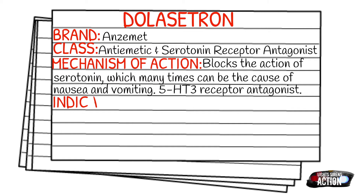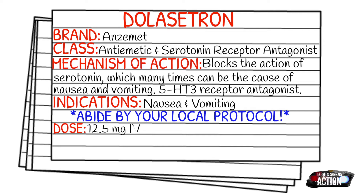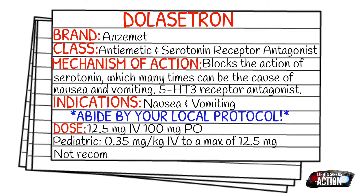Your indications are going to be nausea and vomiting. The dose is 12.5 mg IV or 100 mg PO. Your pediatric dose is 0.35 mg per kg IV to a max of 12.5 mg, and it is not recommended for children under 2 years old.